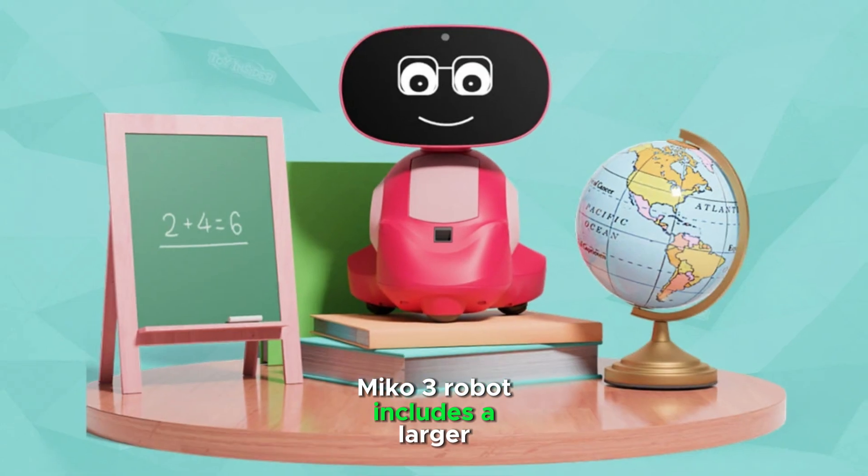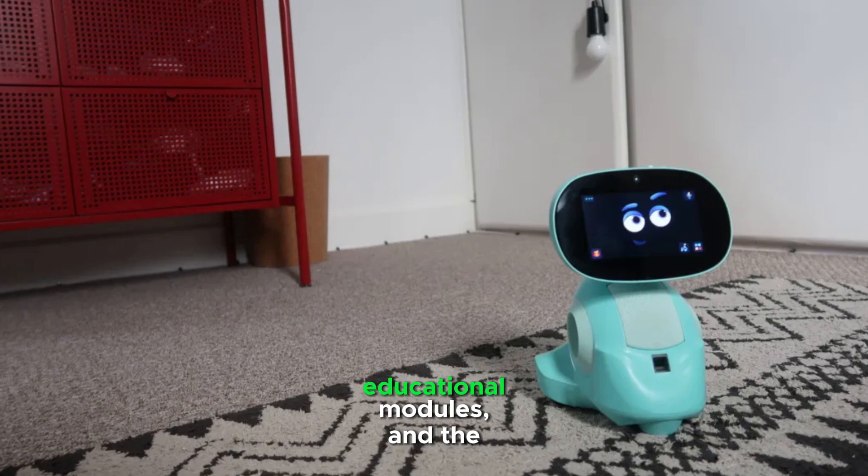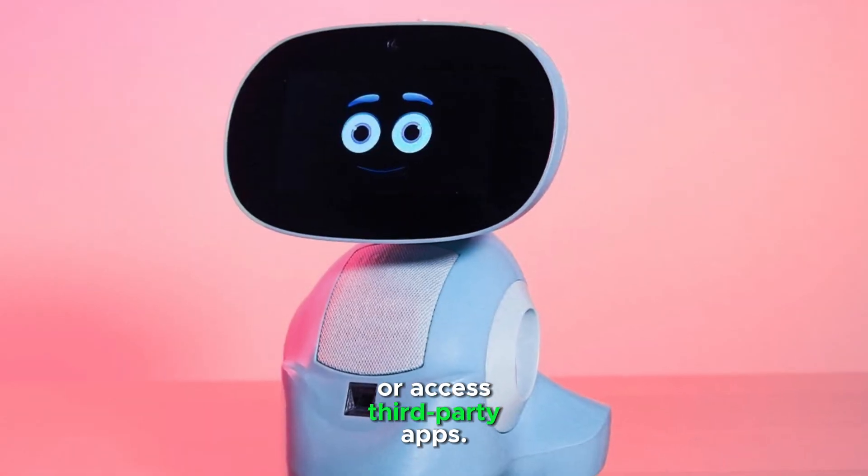Miko 3 robot includes a larger content ecosystem, incorporating a variety of games, educational modules, and the ability to stream videos or access third-party apps.